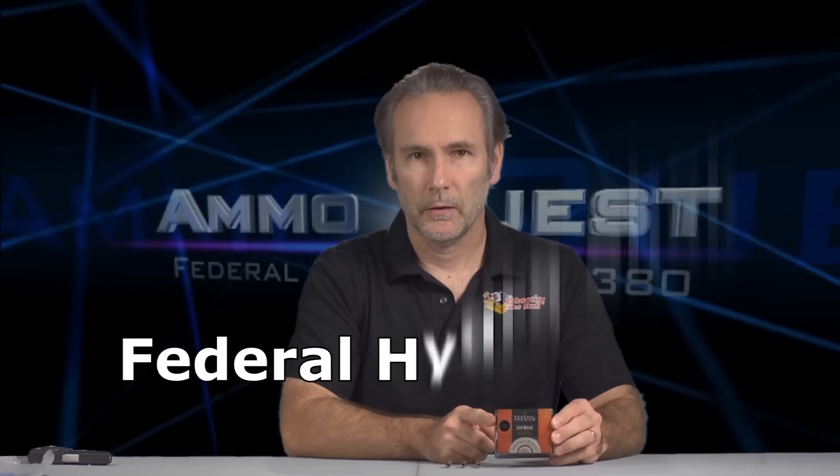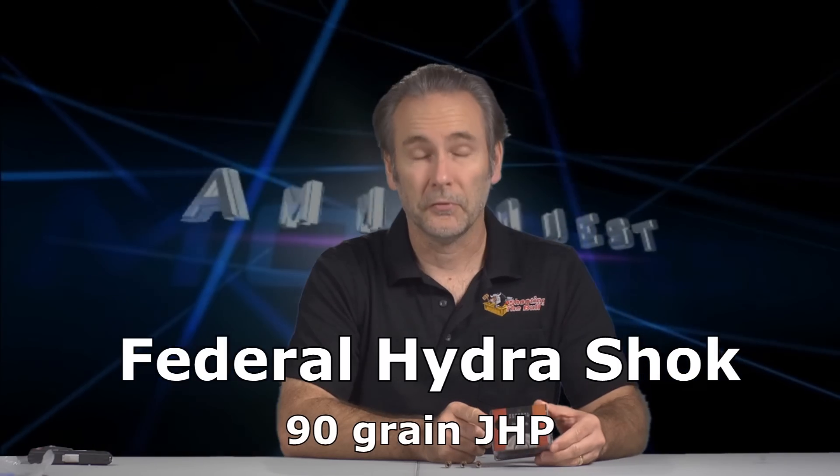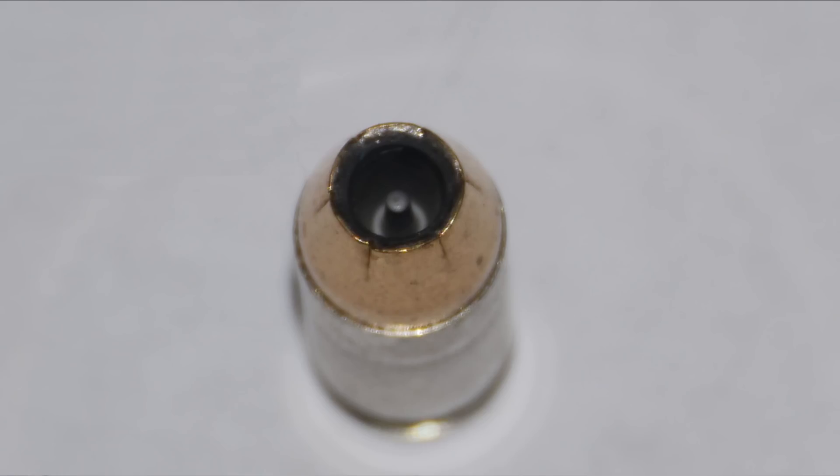We're back with another installment of the Taurus TCP 380 ammo quest, looking for the best defensive ammunition for this little pistol. Today we're going to look at the Federal Premium Hydra-Shok. This is a round that's been around for a long time — probably longer than some of you watching this video. Hydra-Shok was state-of-the-art in its day. It's a little unusual for a hollow point in that it has a small post in the center of it.